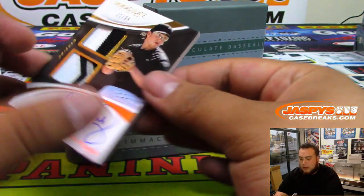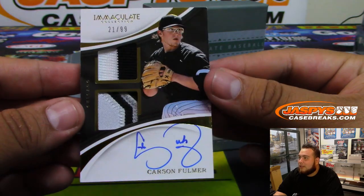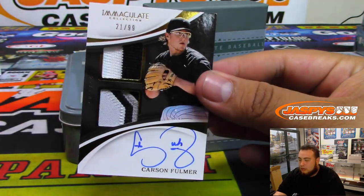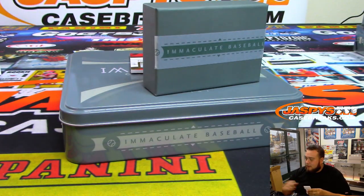We got 21 of 99, Carson Fulmer. Nice three-color patch. 21 is spot one — that's Darren.